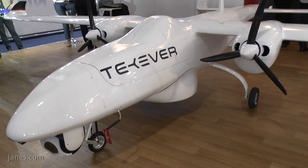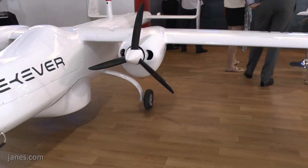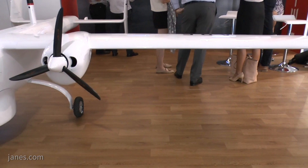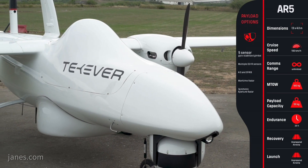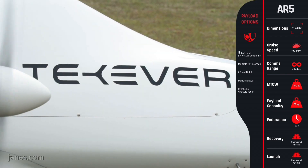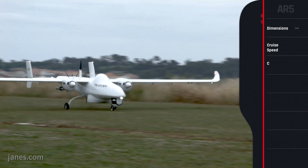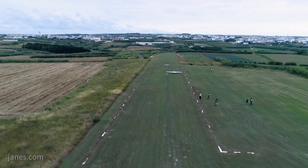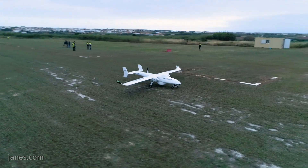And it's got an all-weather capability? Yes, for sure. It's fully marinized so we can operate in all-weather conditions with rain and high winds. And you launched it at Farnborough 2018? Yes, we launched it yesterday actually. But it's been in operation since the end of last year so we're very happy to finally be able to bring it to the public.